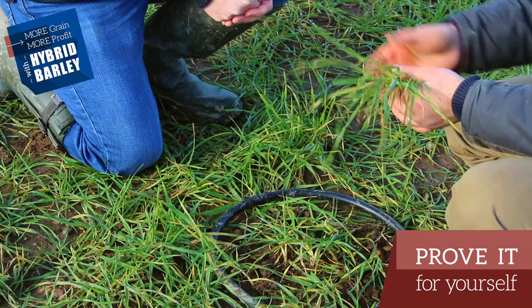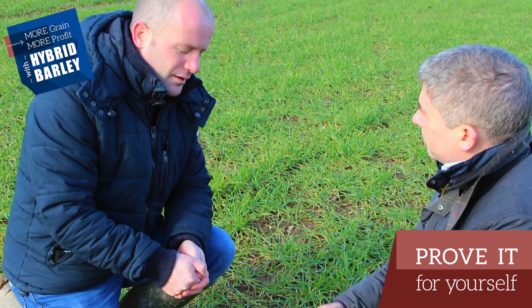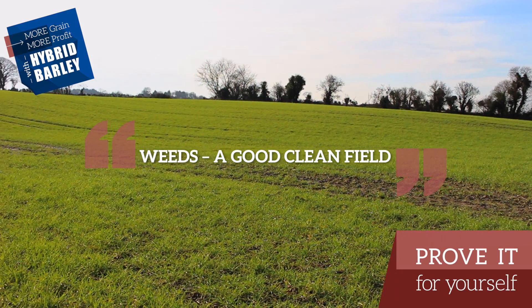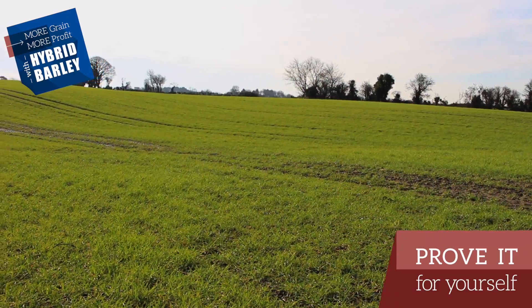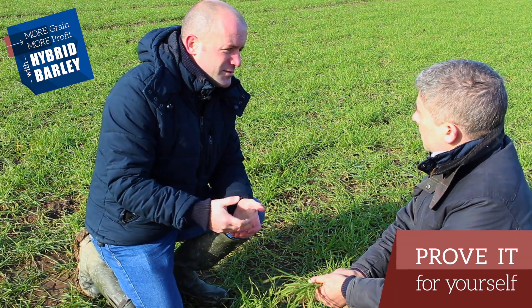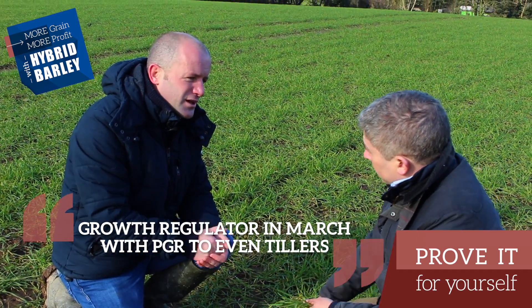So I need to come in with a sprayer here, John, for plant growth regulator, trace elements, etc. What's the grower's plan? Weed-wise, we've got a perfectly clean field. So from a weed perspective at the moment, there's no need to come into the crop. You'll probably look at the crop again as the season progresses and you might decide to come in maybe in March with a PGR just to even up tillers.